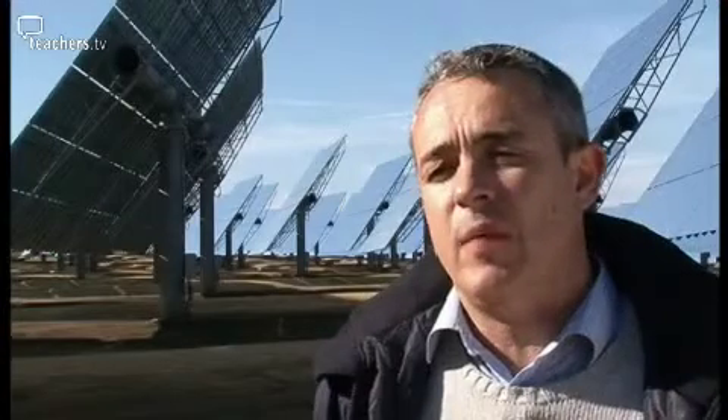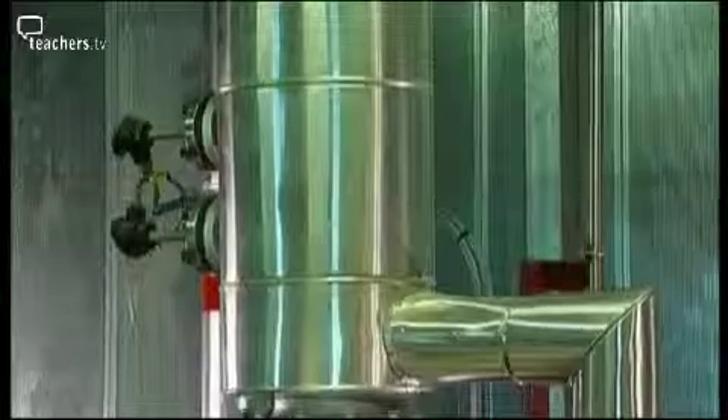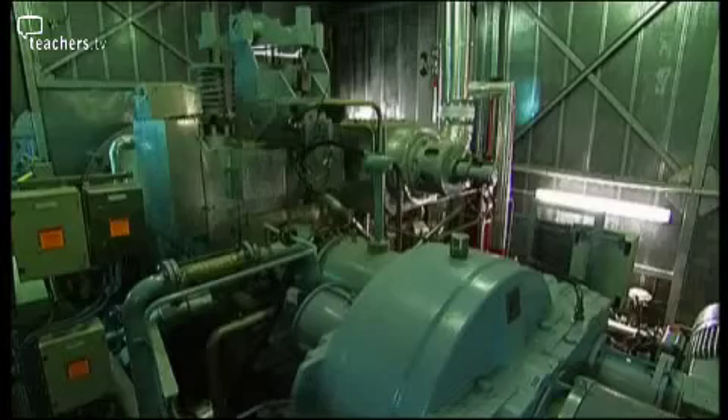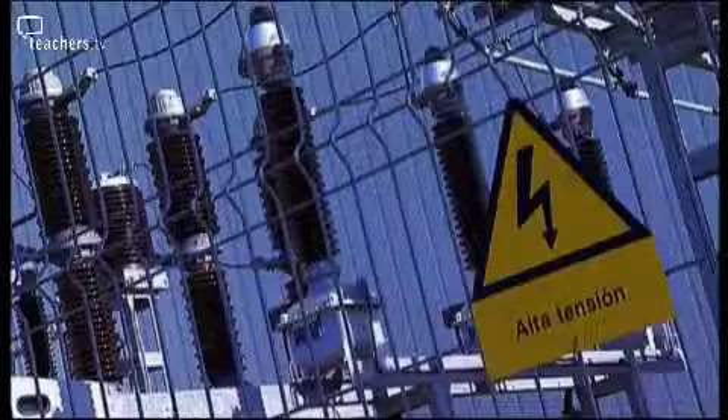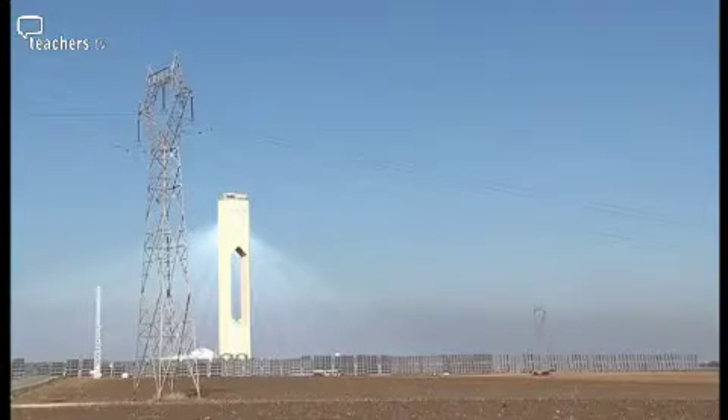Temperatures up to 2,000 degrees can be reached, though we are operating at around 450–500 degrees. The steam drives a turbine, the turbine produces electricity, and the electricity is sold to the national grid. By 2013, this solar platform will be able to supply all the electricity that a city like Seville could consume — about 200,000 homes.